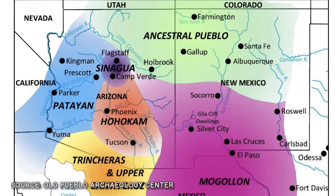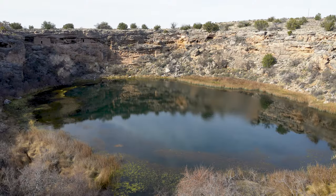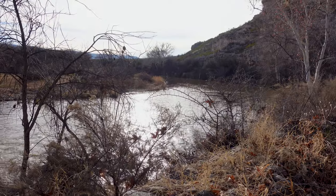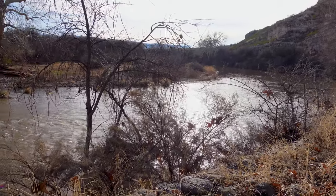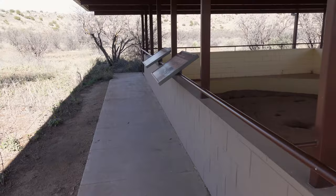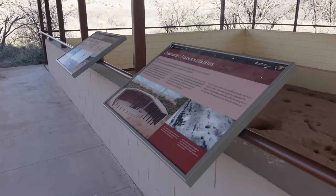Near the center of the state of Arizona are the remnants of a culture that had been living in the region since as early as 650 AD. Montezuma Castle and nearby Montezuma Well represent some of the finest examples of southern Sinaguan culture, the name given to the culture that once dwelled here. The earliest residents lived in pit houses, such as the remains of one you can see at our first location.